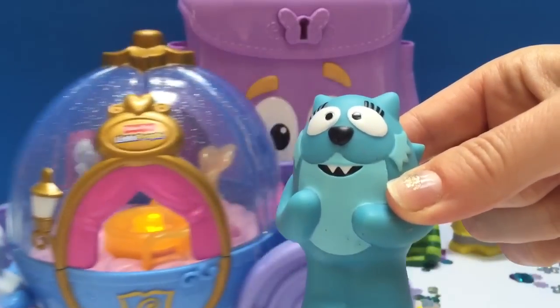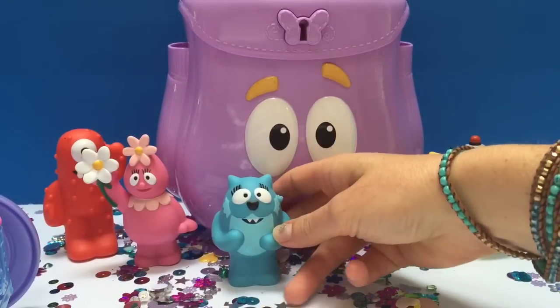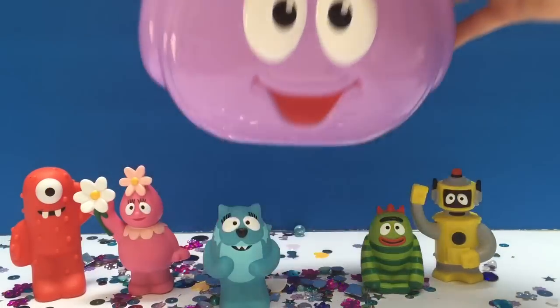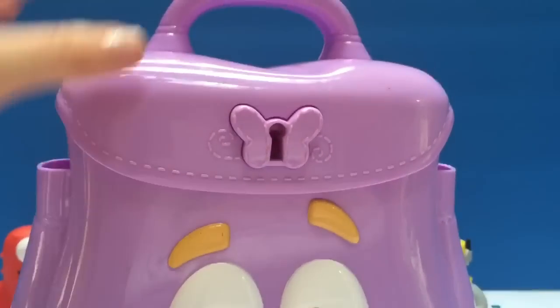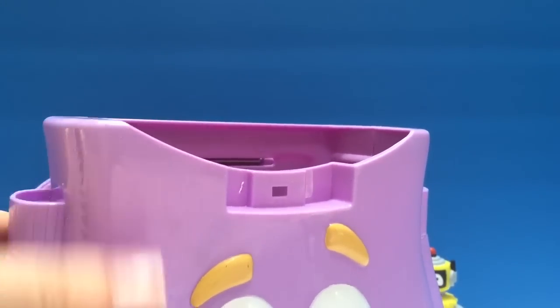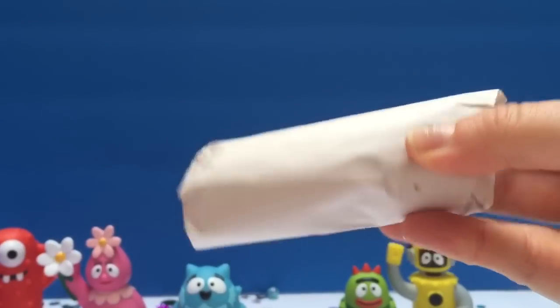We're about to open some wonderful surprises that we brought back from our Alaskan cruise. We need to open the backpack and see if something's inside. Let's see if something's in the bottom. Why yes, we have some wrapped gifts!